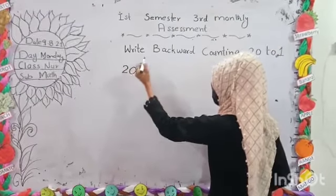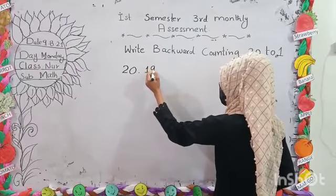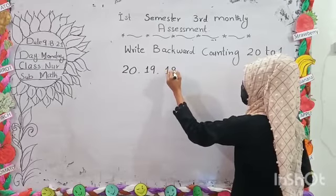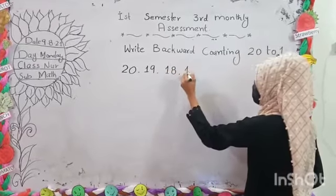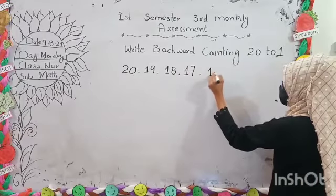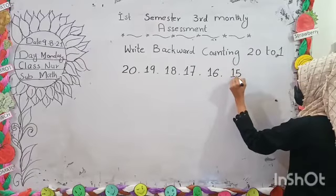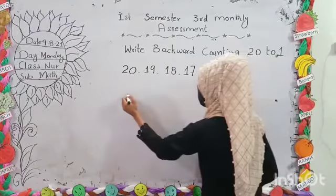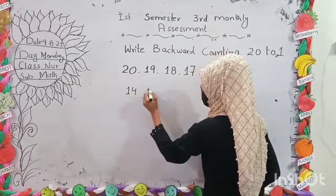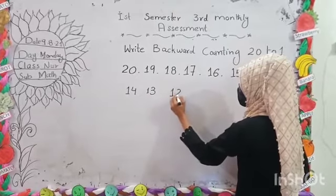This number is 20. 19. 18. 17. 16. 15. 13.